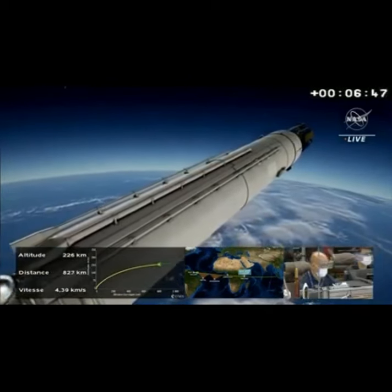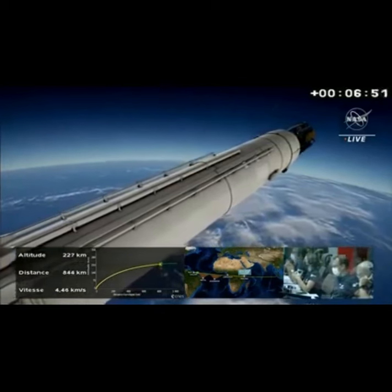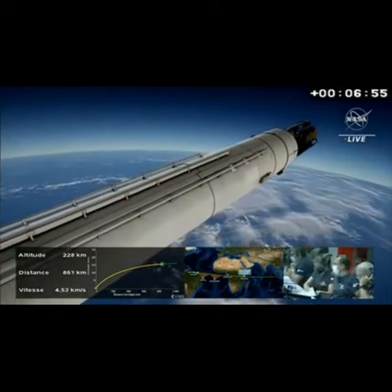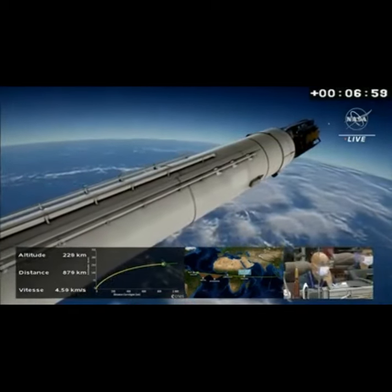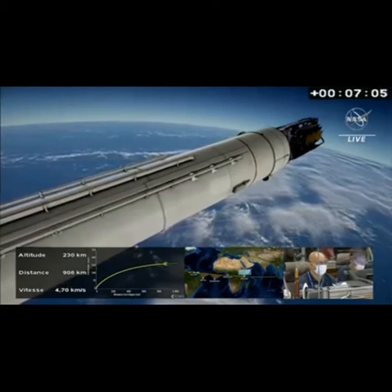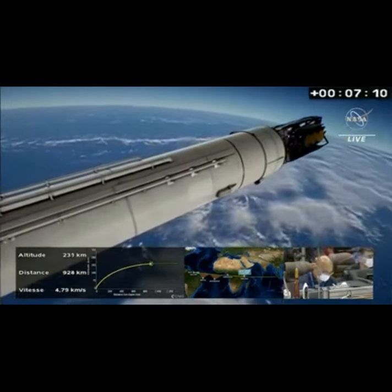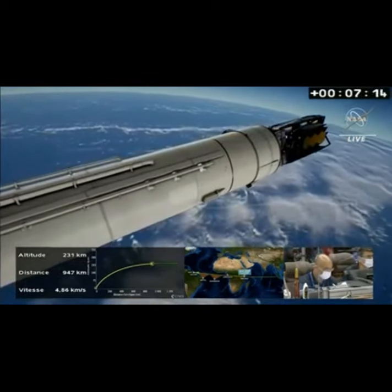Confirming now that telemetry is being processed through the Brazilian tracking station. The telescope is also processing telemetry through the tracking and data relay satellite system. As it moves further into deep space, all of the telescope's telemetry and imagery will ultimately be processed through the deep space network in Goldstone, California. We've passed the seven-minute mark into the flight — a perfect ride so far on the Ariane 5.